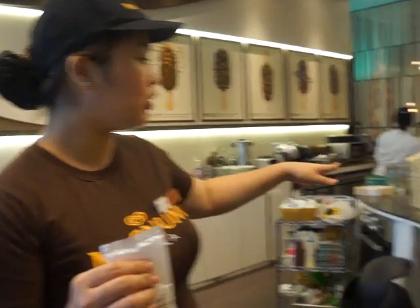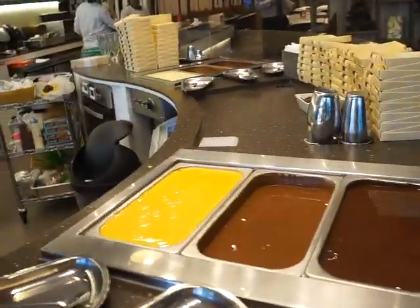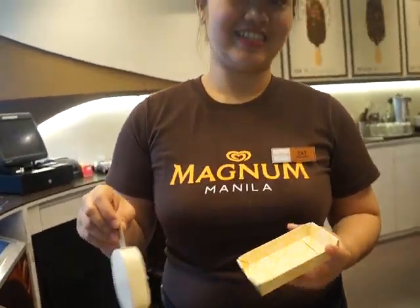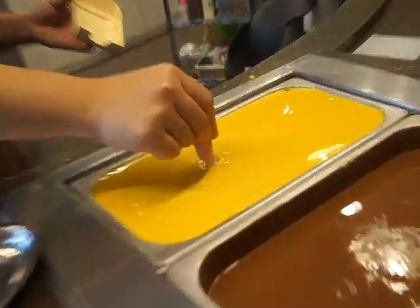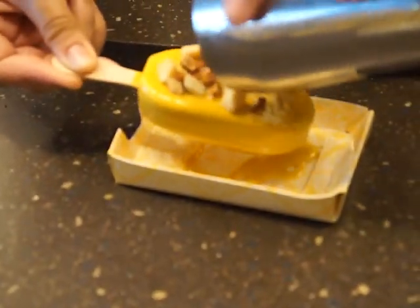So we also have white chocolate with caramel. For the dip, I recommend only the gold. You dip it — it will only take three seconds. Then you pour your toppings quickly because the chocolate won't harden for long.